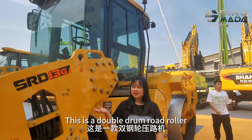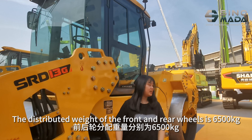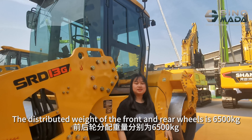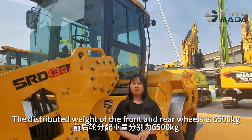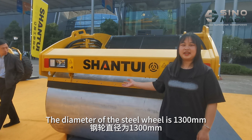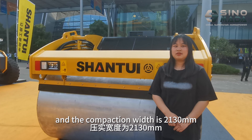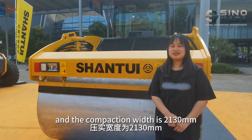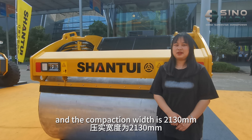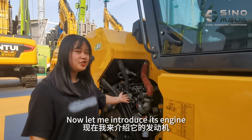The operating weight of the roadrunner is 30,000 kg. This is a double-drum roadrunner. The distribution weight on the front drum and the rear drum is 6,500 kg. The diameter of the steel drum is 1,300 mm, and the construction width is 2,150 mm.